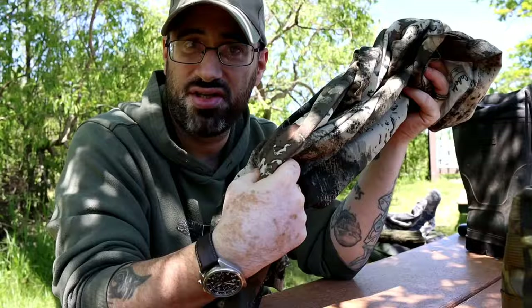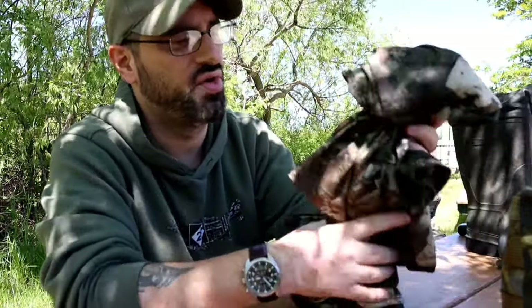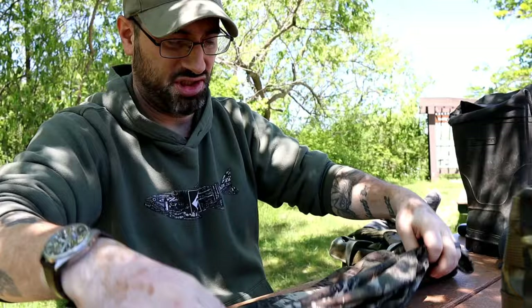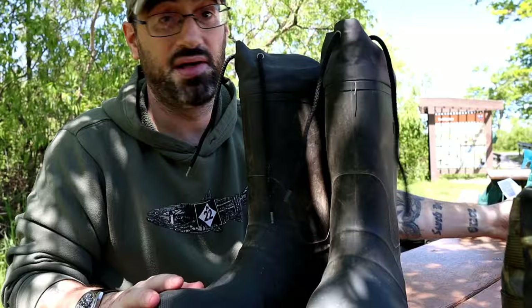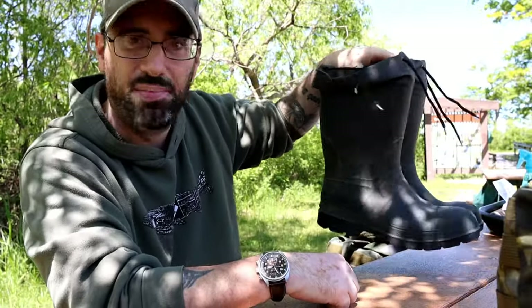Next is an extra shirt, because having different types of layers will help you cool off or warm up whichever season you're in. I learned when I was in the military how to roll these up fairly easily — fold in the sleeves, fold it over, then roll it. This way it takes up very little space in your bag. Next is mud boots — completely waterproof, all rubber. When I'm out and about I don't have to worry about it. Having a good pair of mud boots is good to keep in your vehicle.